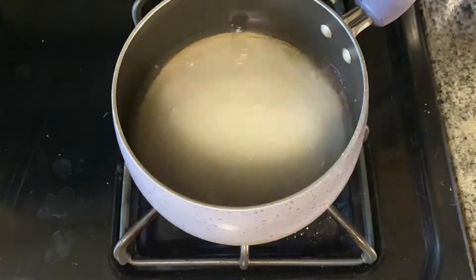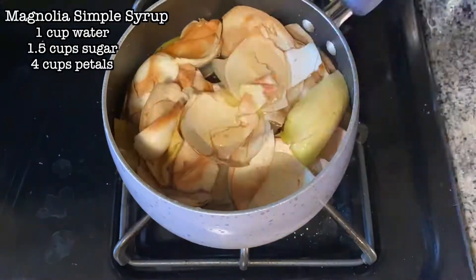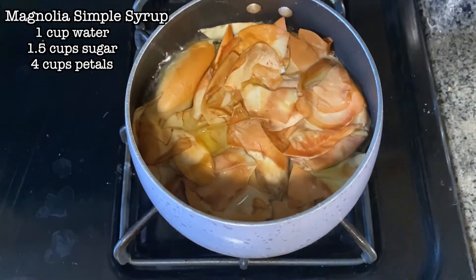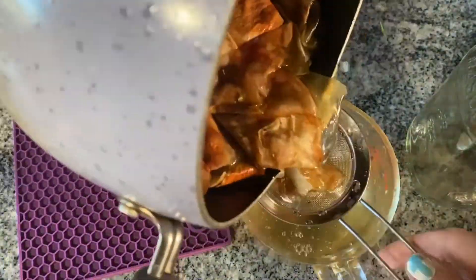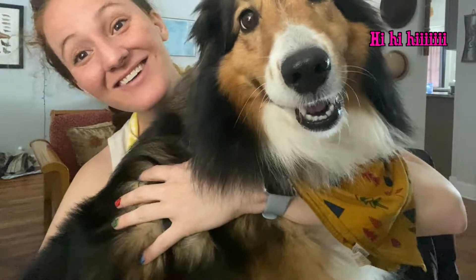Let's go — we are going to start by making that Magnolia Simple Syrup: a cup of water, a cup and a half of sugar, and four cups of petals. Get all those compounds boiling in there and then filter out your petals. You can use this for drinks or cookies. And now it's time to bake.